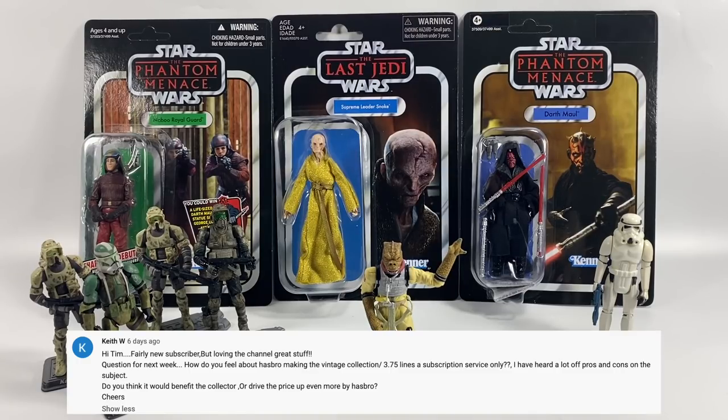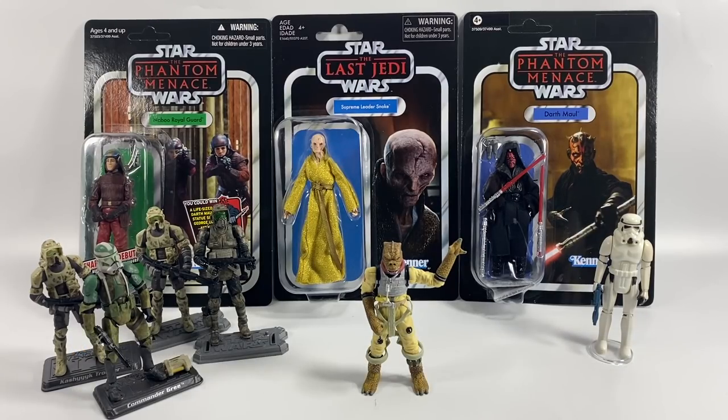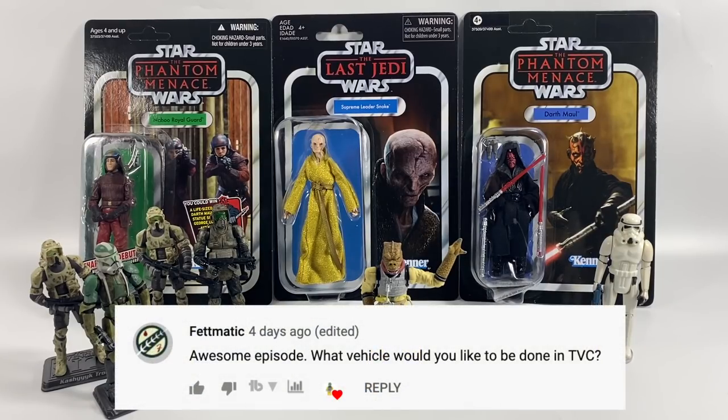Keith W, a fairly new subscriber, asks how I feel about Hasbro making the vintage collection 3.75 inch line a subscription service only, and whether it would benefit the collector or drive prices up even more. I'm not for it. The 3.75 inch vintage collection needs to live in stores. I think there'd be less product, and if there's less product prices would rise — they need to make more product for prices to either come down or stay the same.